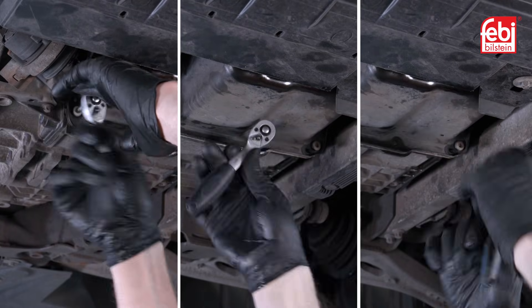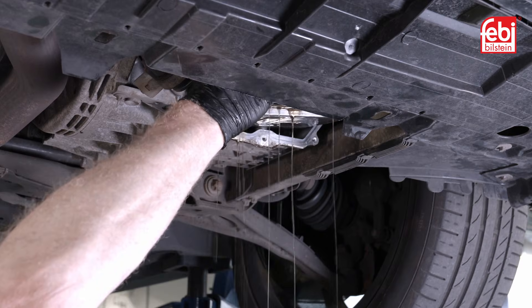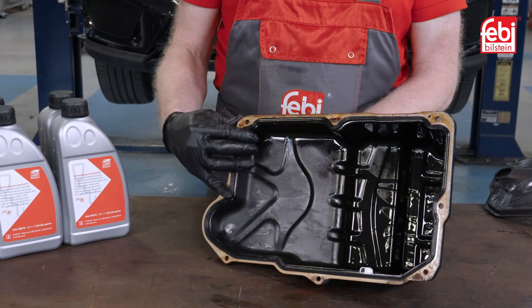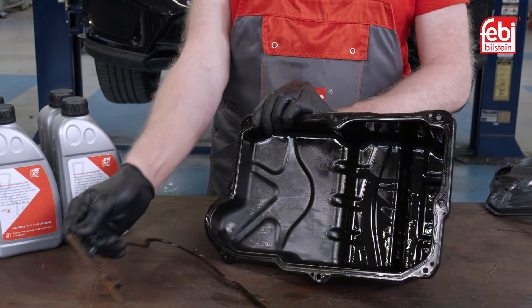Undo the remaining five oil pan retaining bolts and remove the entire oil pan from the transmission, followed by the filter. Working on the bench, remove the gasket, then clean and inspect the oil pan for any debris.